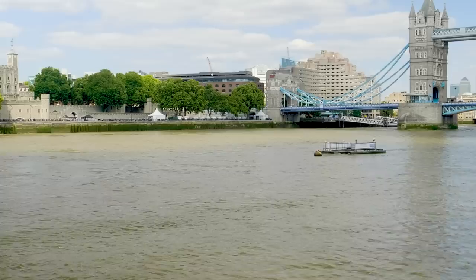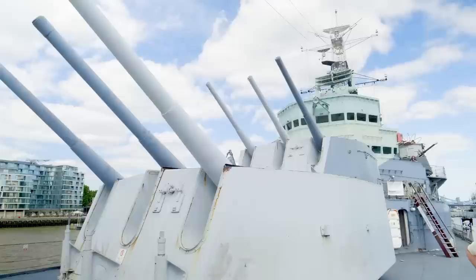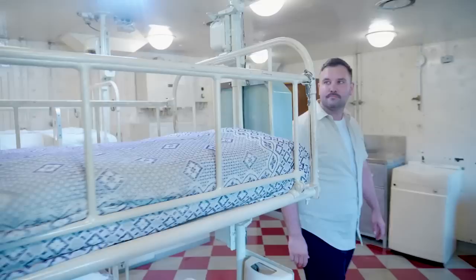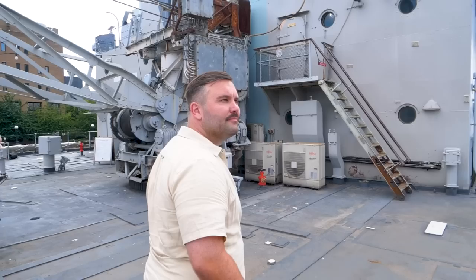I'm on a 12,000-ton light cruiser in central London. It is the last of its kind to survive the Second World War. It was involved in D-Day, the Korean War, and in the sinking of the Scharnhorst. This is HMS Belfast. I'm James Rogers, a war historian and host of the History Hit Warfare podcast. In this video, exclusively for the History Hit YouTube channel, I'm going to be diving into the story of one of the world's best known warships.